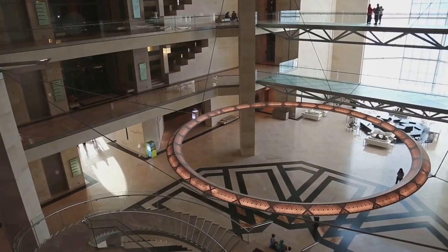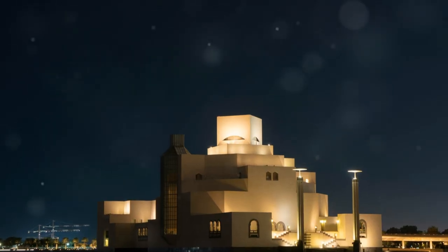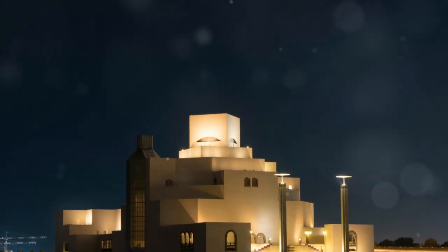The museum's architecture alone is worth the visit, creating a unique and captivating environment.